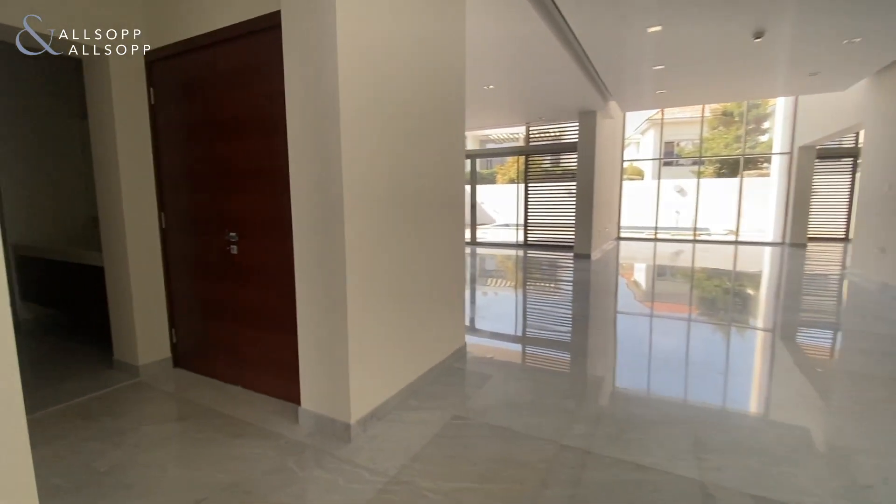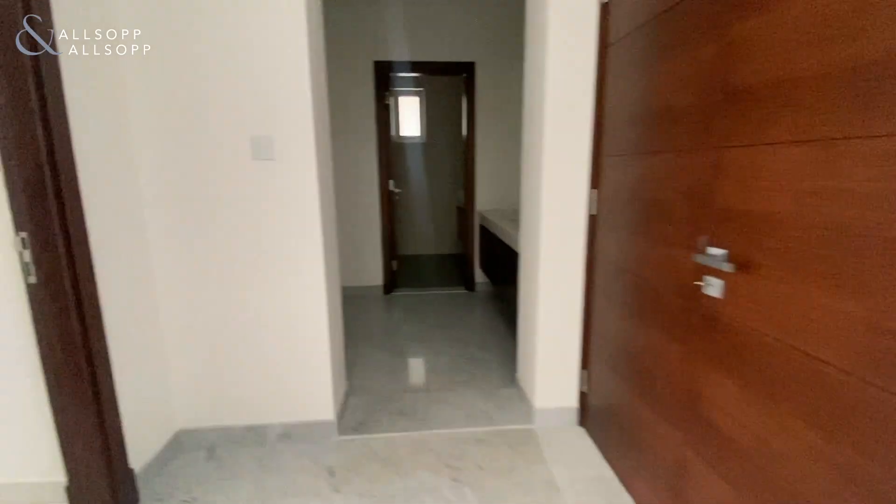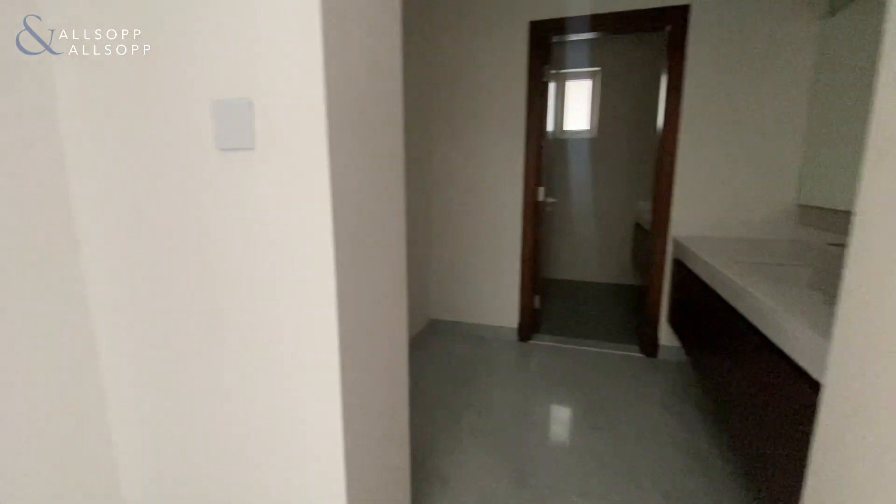Hi guys, Sean here from Allsop and Allsop Real Estate. Today we have a five-bed contemporary style villa available for rent in District One, Mohammed Bin Rashid City. On the left you've got guest bedroom number one, which is the only bedroom on the downstairs floor.